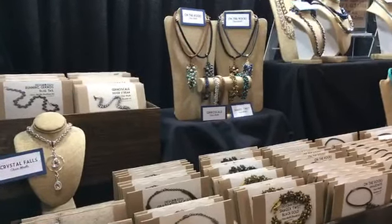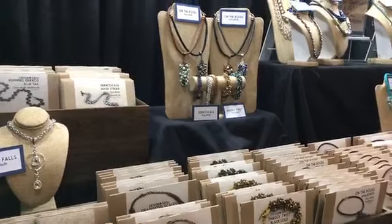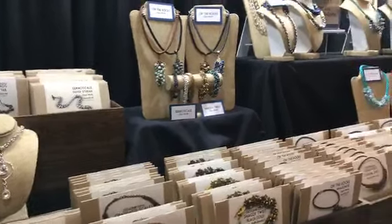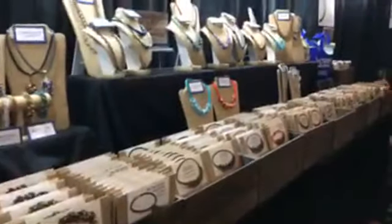Hey everyone, it's Rebecca from Design and Adorn. It's the end of the day at the gem show — end of the first day, a little after six, closing up. It was a super busy, fun day.